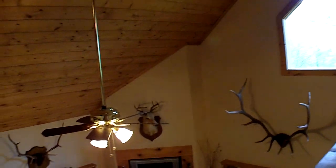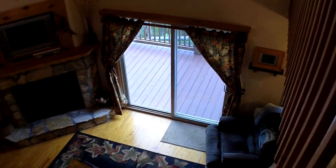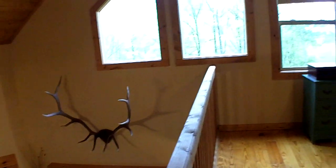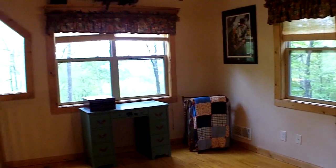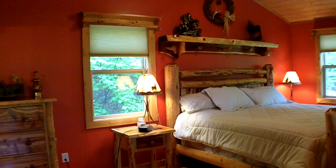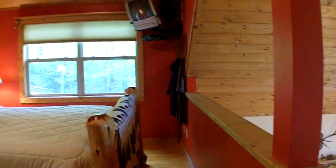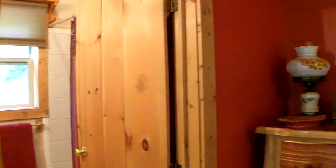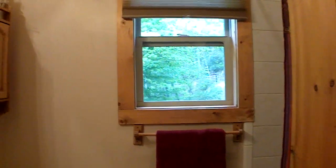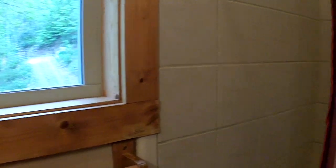We're in the loft area which overlooks the great room. Plenty of room up here — you can put your computer, another guest bed, a workout area. Lots of options. This is the master bedroom — again that vaulted tongue and groove wood ceiling. Adjacent is the master full bathroom. It has a full tub with a really nice ceramic tile surround.